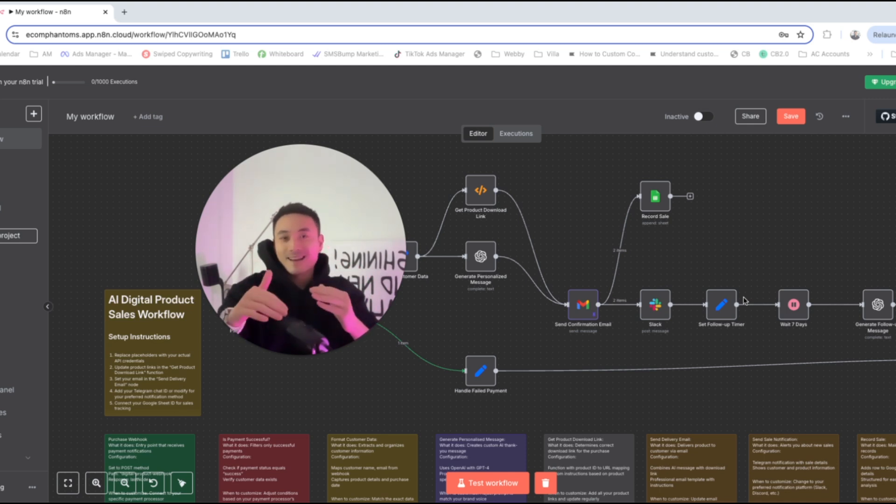I've built an AI agent in n8n that sells digital products while you sleep with absolutely no code required. This is a completely hands-off system that handles everything from payment processing to personalized delivery to follow-up emails.